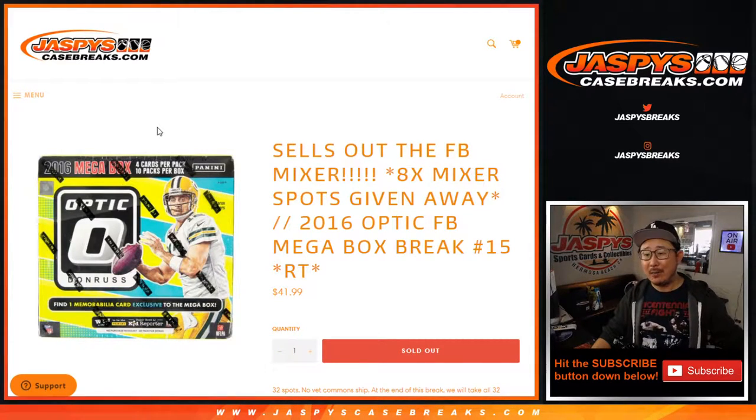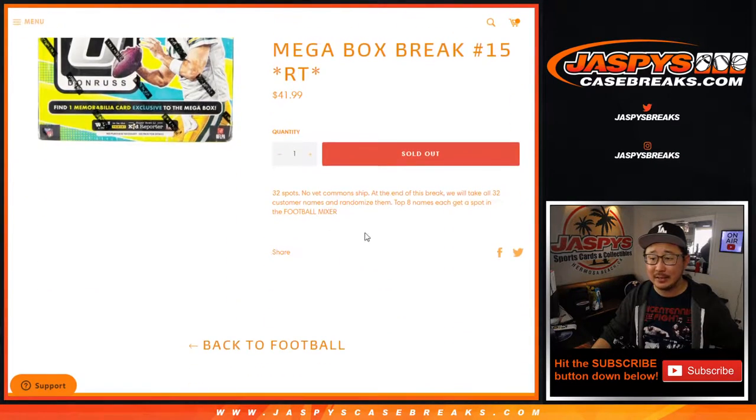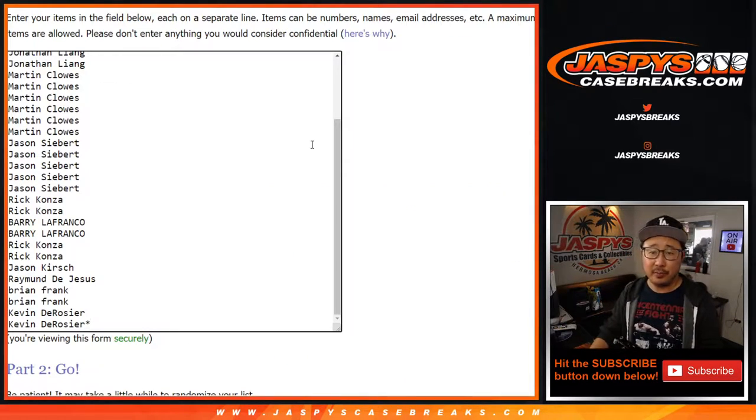Hi everyone, Joe for JaspiesCaseBreaks.com coming at you with 2016 Panini Donruss Optic Football Mega Box Edition Random Team Break number 15. This sells out that Quick Hit Football Mixer which is coming up in a separate video after this. We're giving away the final eight spots in a different dice roll at the very end of the break, but we're going to do the break itself first.